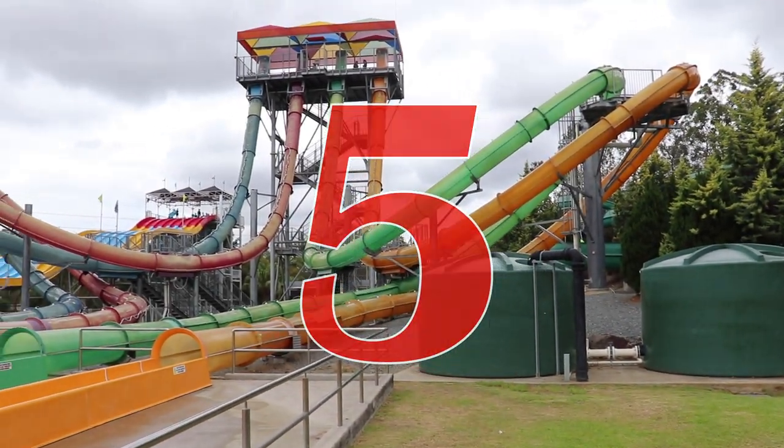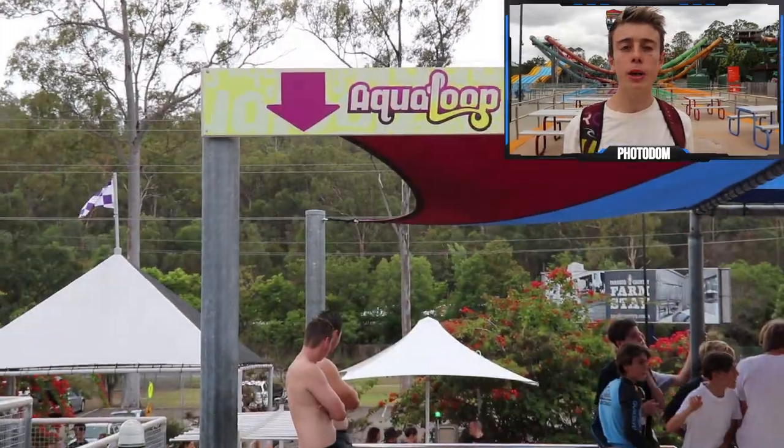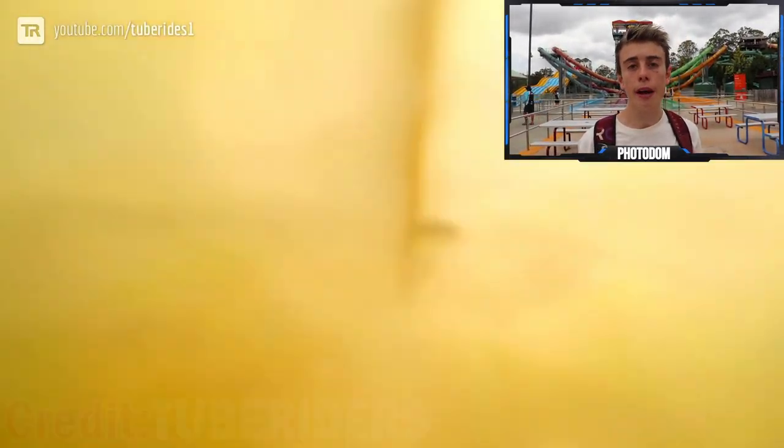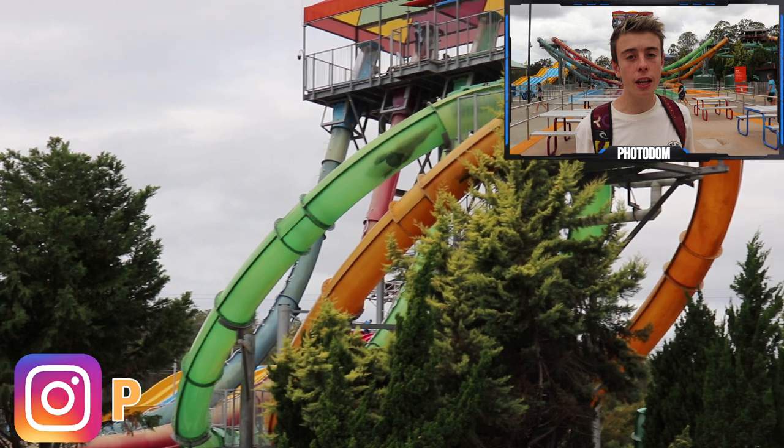Number 5. Coming in at number 5 is the Aqua Loop. Everything I said about the Wedgie, you can say about the Aqua Loop but increase everything times two — they're both the same height, but the Aqua Loop is faster and has a loop. Yes, a loop on a water slide. In my opinion, it is the most adrenaline-rushing slide on the coast. Like the Wedgie it is a one-trick pony, but if you're looking for one big thrill, climb up those stairs and head on the Aqua Loop. You also have the possibility of getting stuck on this slide, which added some bonus thrill points for me.